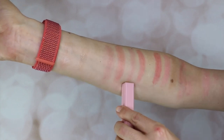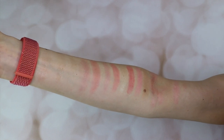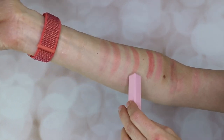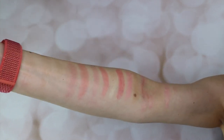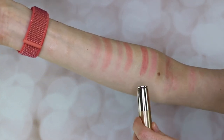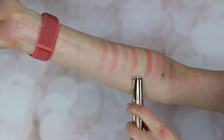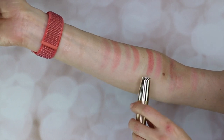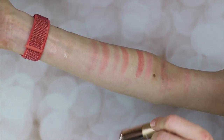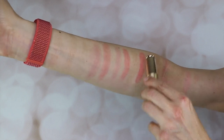So this is the regular Clé de Peau Lip Glorifier color. And then here is the Coral Lip Glorifier in Coral. Then we have the yellow Sawasso Essential Serum Stick, I believe that's called. And then we have the tinted version — I think it's Blossom Coral. It's very pretty.